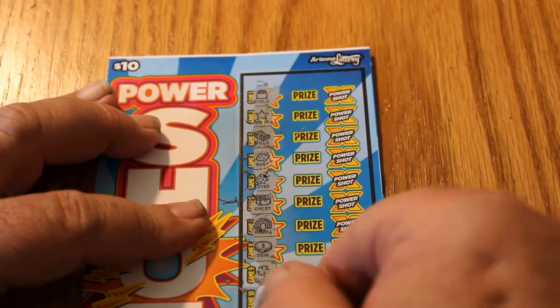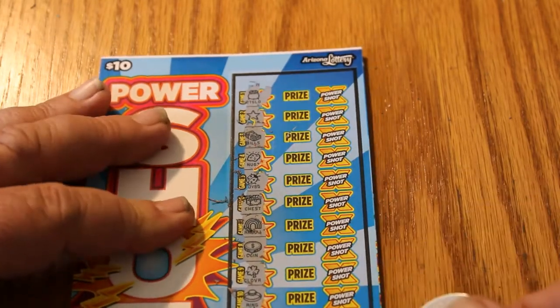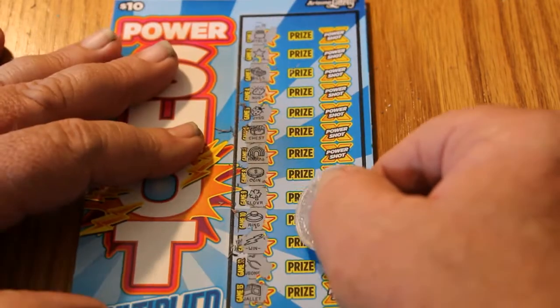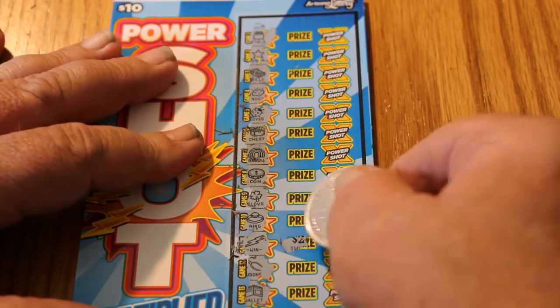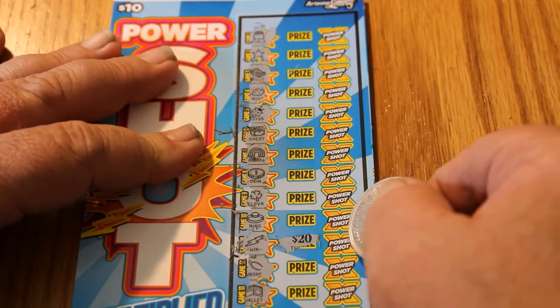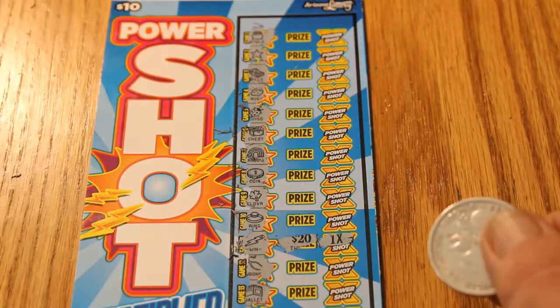Let's get up here to the lightning bolt and see what we got. We have a $20 win — I like it. Anything on the multiplier? Nope. But we'll take it. Solid $20 — double our money on that one.